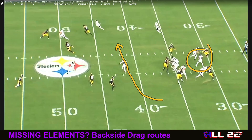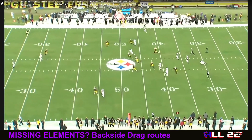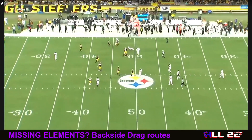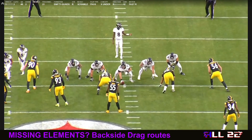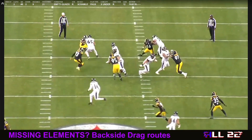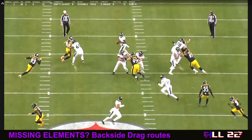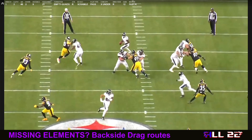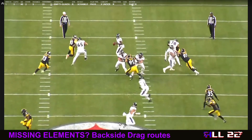If we can't because of pressure, fine. If we can't because somebody on the front side springs open and you throw it there, fine. But if neither of those two things happen and we still don't get the ball to the backside drag, that's on you. I didn't see those things called again to force him to do so. What I should do is go find 2019-2020 film of him hitting that backside drag some, and then we can just end this conversation completely.